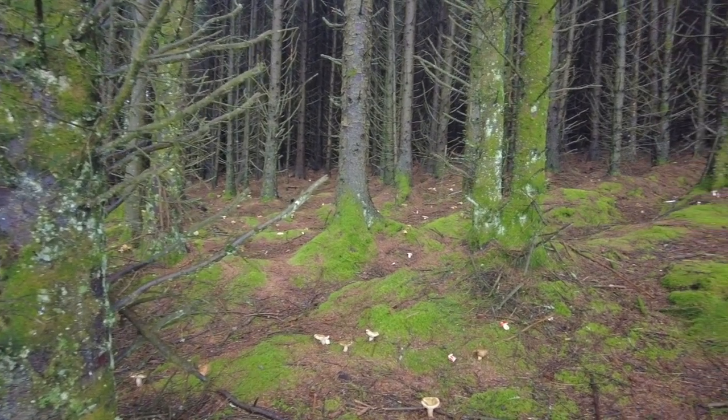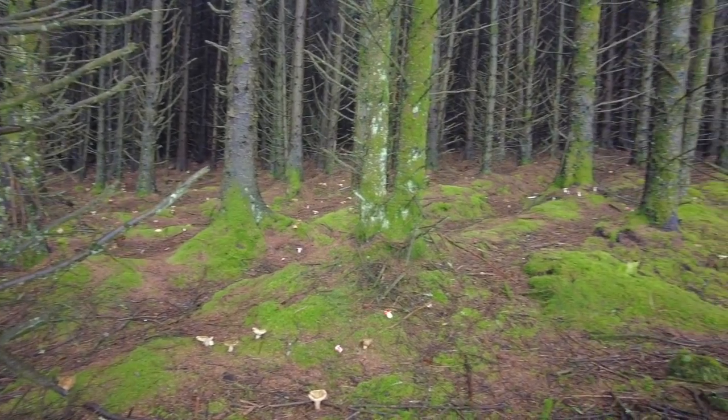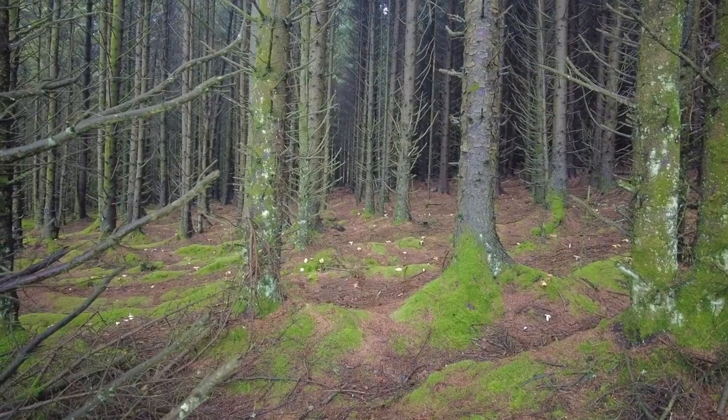The forest we're walking around is full of mushrooms. I haven't seen anything like this before. It's very pretty.